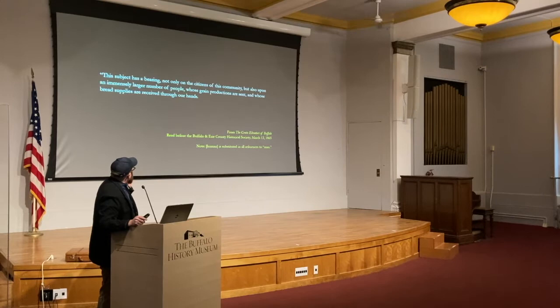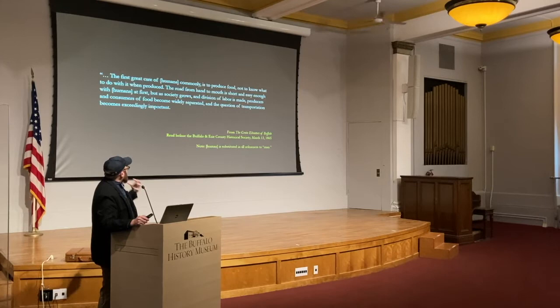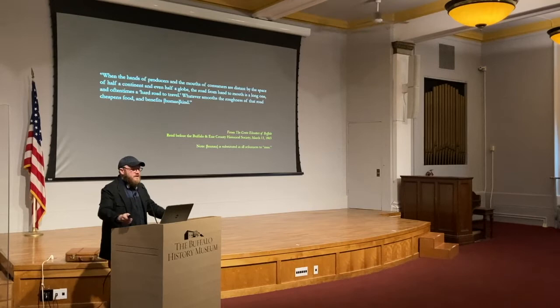Dart opens with this global context and says: this subject has a bearing not only on the citizens of this community of Buffalo, but also upon an immensely larger number of people whose grain productions are sent and whose bread supplies are received through our hands. The first great care of humans commonly is to produce food, not to know what to do with it when produced. The road from hand to mouth is short and easy enough with humans at first. But as society grows and division of labor is made, producers and consumers of food become widely separated and the question of transportation becomes exceedingly important. Whatever smooths the roughness of that road cheapens food and benefits humankind.